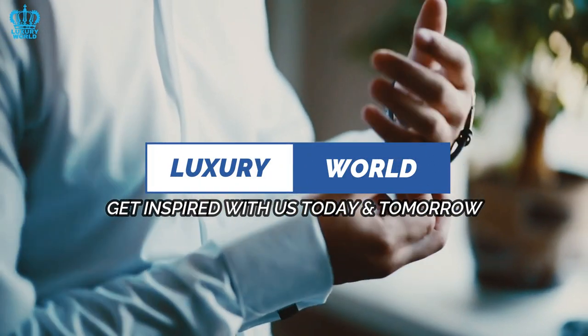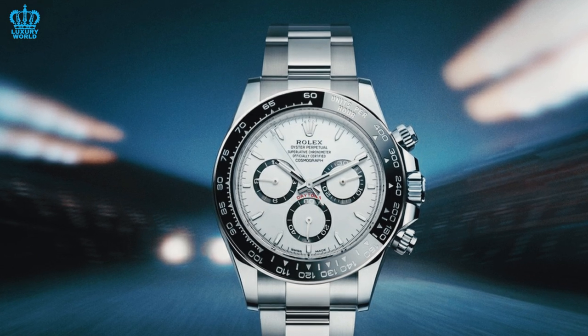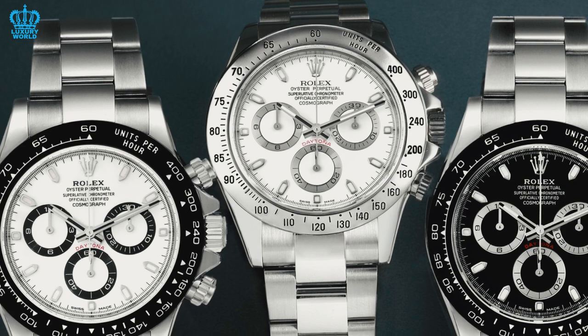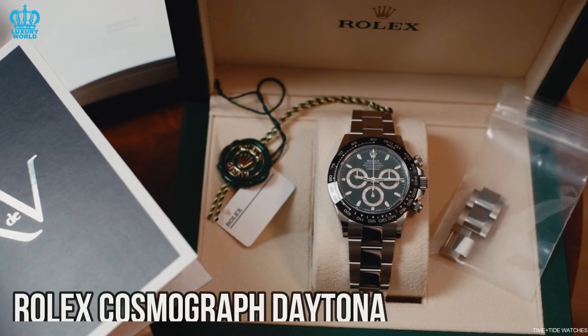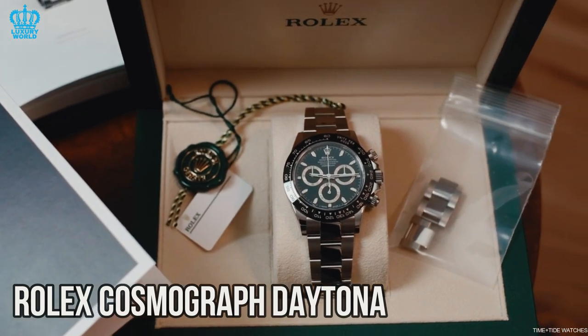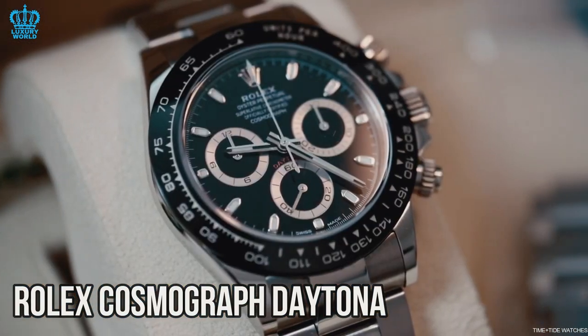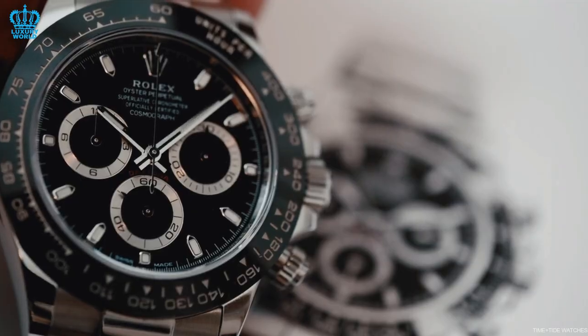Welcome to the luxury world. Rolex is renowned for its exceptional craftsmanship and ability to market the most sought-after watches in the industry. Amongst its prestigious range, the Rolex Cosmograph Daytona stands out as the most coveted watch, perpetually in high demand. As a result, this has led to back-channel practices being employed due to the inadequate supply of watches.